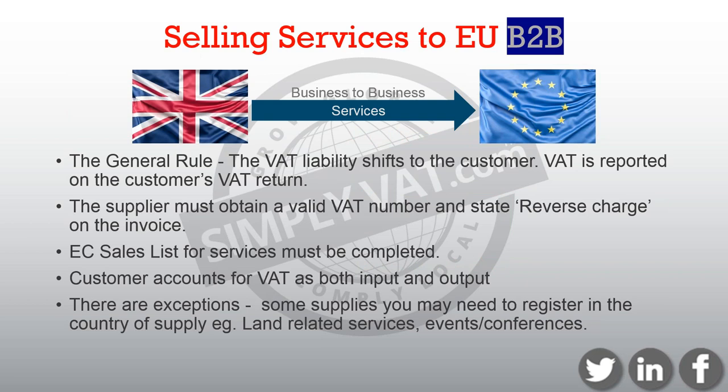Firstly, we're going to look at selling services to businesses inside the EU. The supply of services is covered by the general rule. If both companies — the supplier and the customer — are VAT registered, the services would be taxable where the customer is. So if the seller is supplying a business, the seller needs to obtain a valid VAT number from the customer. To make sure it is valid, you can check on a European Commission website called VIES — V-I-E-S — where you can key in the VAT number and it will tell you if the customer has a valid VAT number.